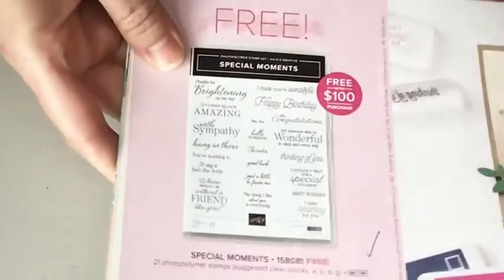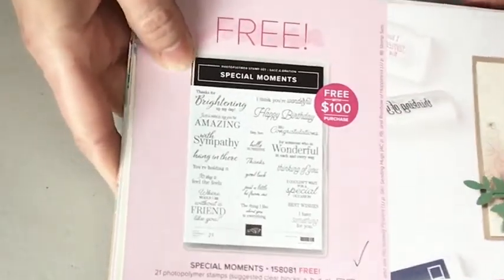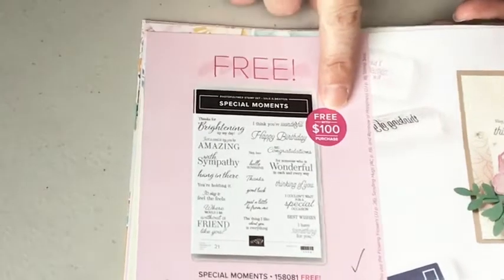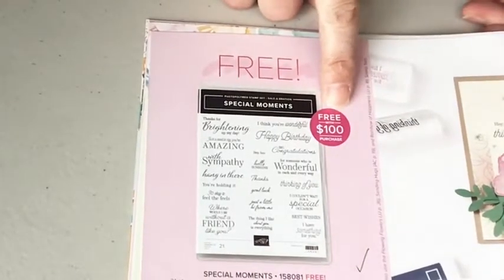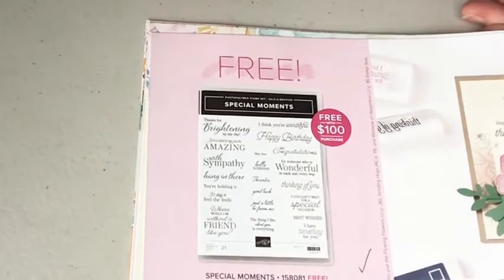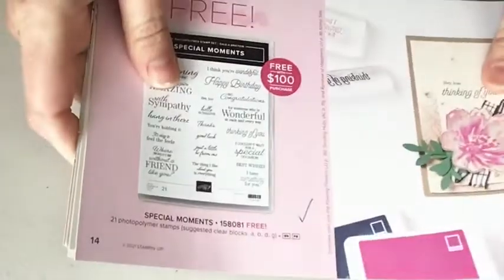You can also look at kits — there's a new birthday card kit that just came out. Special Moments is on page 14, and that's one of the items you can earn for free with a $100 order. One of the other items you can earn for free with a $100 order I'm going to feature next week. Let's just talk about the host and the join really quick while I have the catalog in front of me.